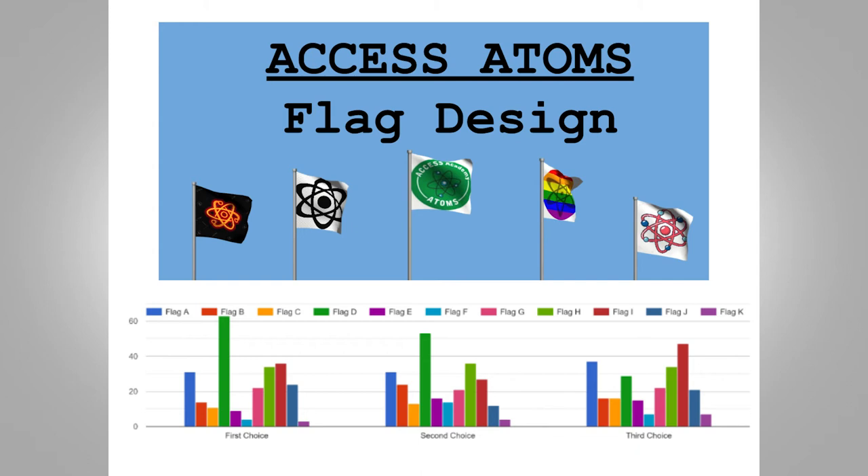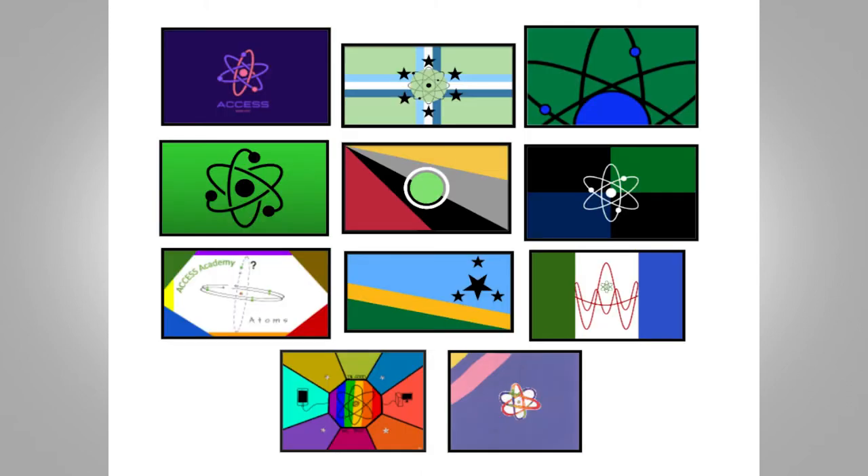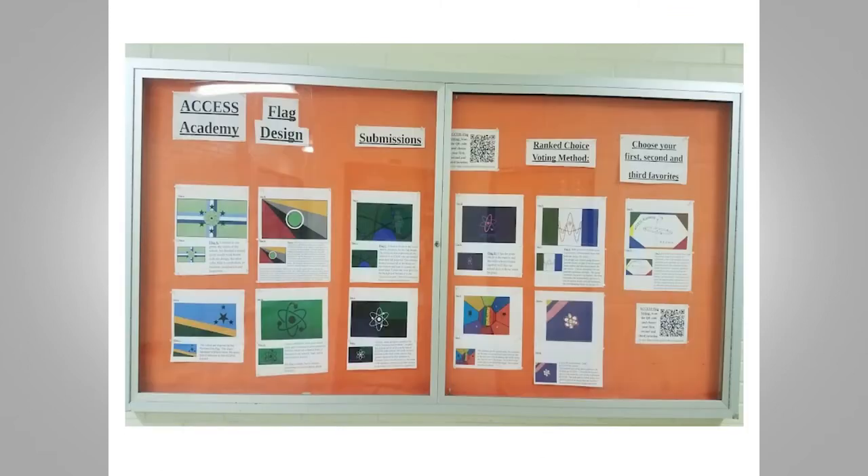This was me throwing out some designs for the students to get inspired by. Using Google Forms and student voting to see what flag was voted in the most — we used a ranked choice voting method. These are all the submissions from first to eighth graders. I collaborated with the art teacher and gave a small presentation about good flag versus bad flag design, but it was really challenging to match everything up. As you can see, students got excited and used the atomic motif — the mascot is the Access Academy Atoms.